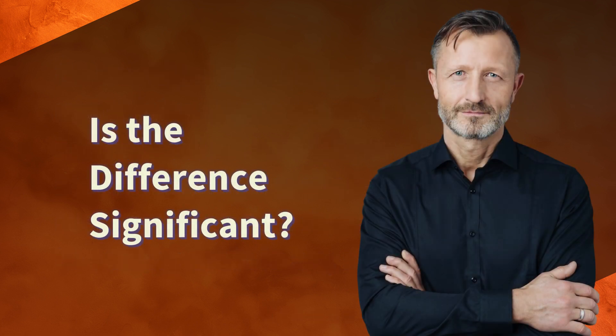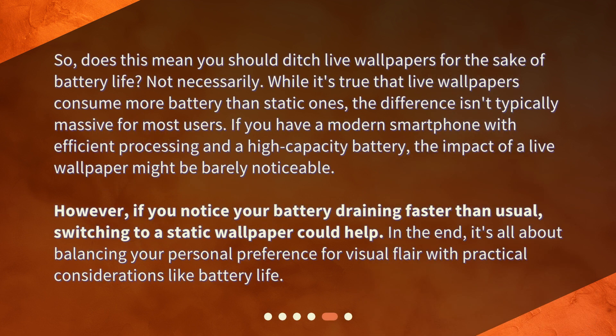Is the difference significant? Does this mean you should ditch live wallpapers for the sake of battery life? Not necessarily. While it's true that live wallpapers consume more battery than static ones, the difference isn't typically massive for most users. If you have a modern smartphone with efficient processing and a high-capacity battery, the impact of a live wallpaper might be barely noticeable. However, if you notice your battery draining faster than usual, switching to a static wallpaper could help. In the end, it's all about balancing your personal preference for visual flair with practical considerations like battery life.